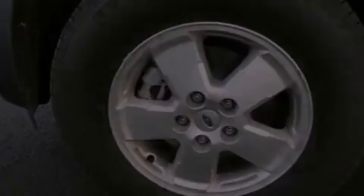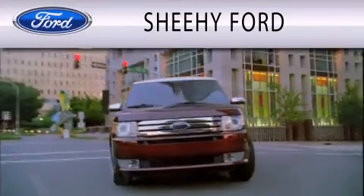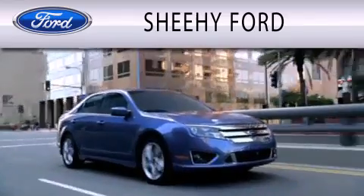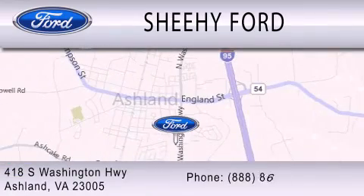This vehicle is sure to sell fast. Call and arrange your test drive today. Sheehy Ford is dedicated to doing everything possible to ensure that the experience you have selecting your next vehicle is as pleasant as possible. We are located at 418 South Washington Highway in Ashland.